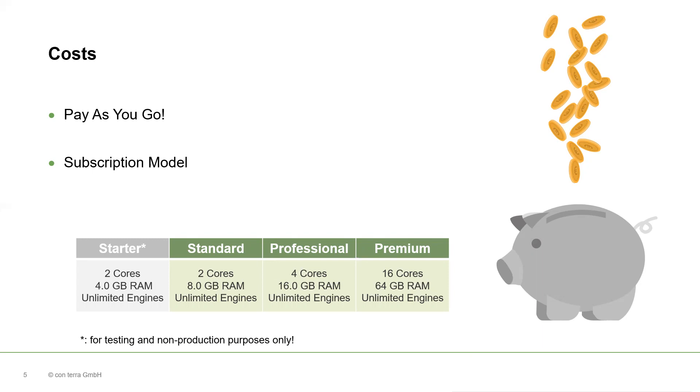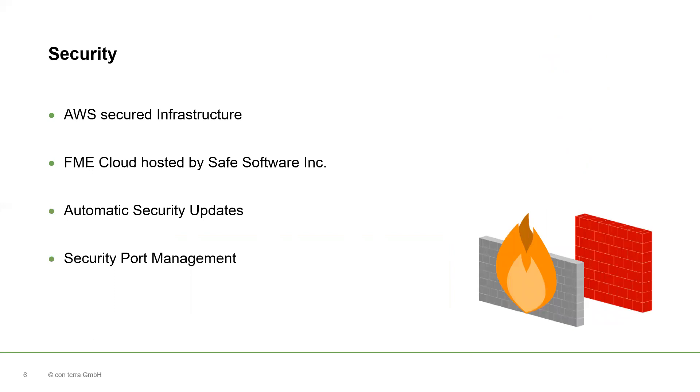Please note that starter instances are for non-productive purposes only, so please just use them for prototyping and testing. Security is another reason for using EFME Cloud. EFME Cloud is secured by the AWS Security Team. Amazon Web Services uses high-grade encryption and supports all major compliance standards. EFME Cloud is hosted by Safe Software, which provides new versions of EFME Server including bug fixes and patches. Automatic security upgrades for your EFME Cloud instances are also included. You can decide which ports to your EFME Cloud instance are open and which are closed in the Security Port Management.